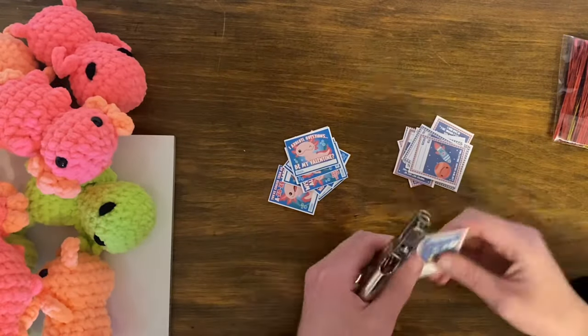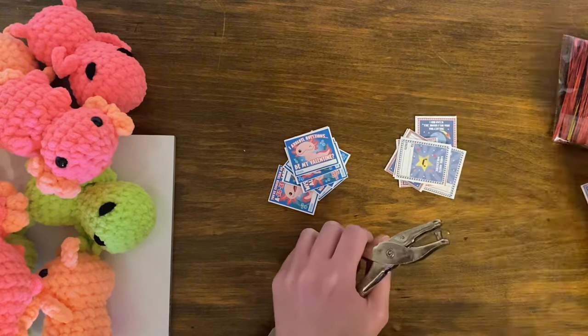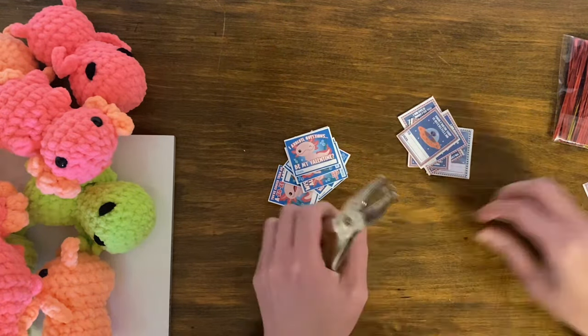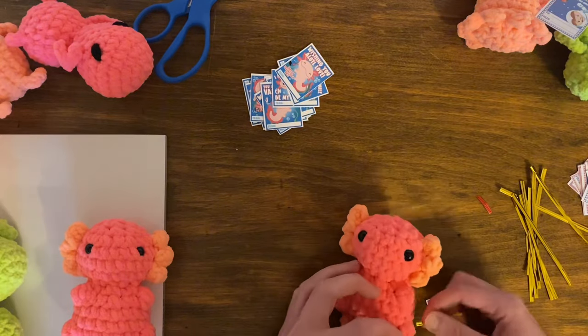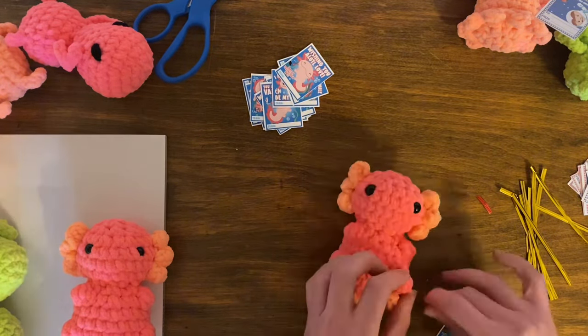For the Valentine's cards, I just hole punched them and attached them with twist ties from Amazon. I think it would have looked better if I'd rounded the corners, but oh well — maybe I'll do that next time.